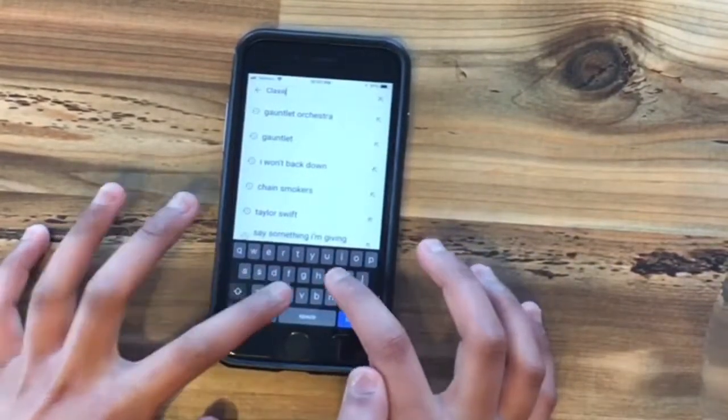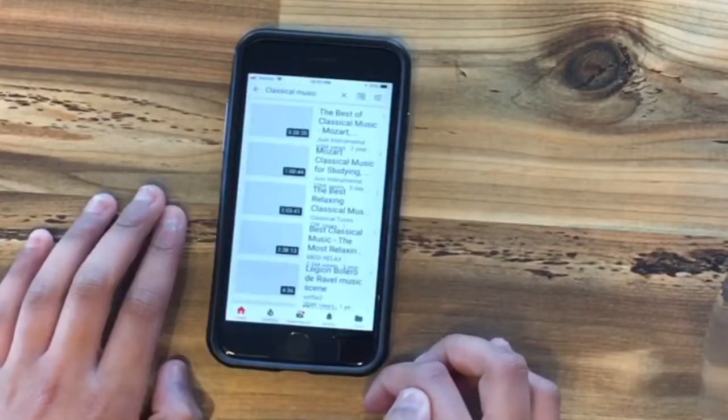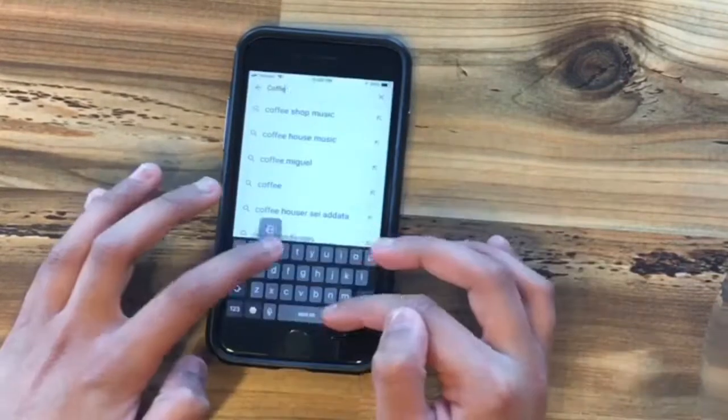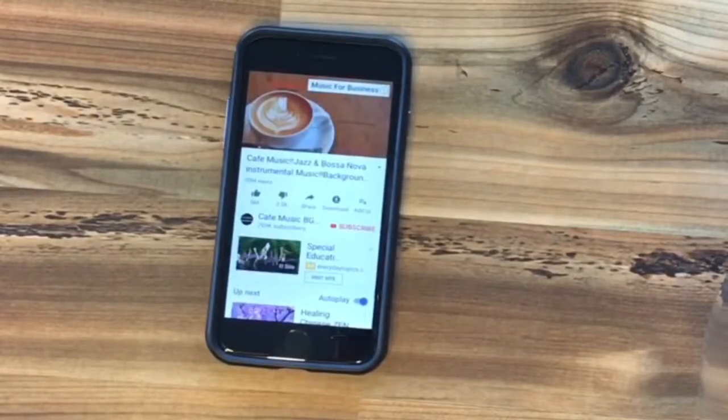Listening to classical music can increase your focus while studying. If you're having trouble and don't know what to search, you can type in coffee shop music, meditation music, studying music, or you can simply just type in classical music.